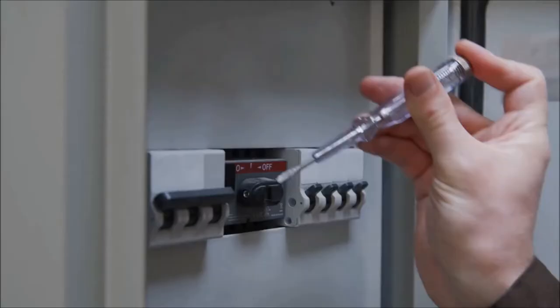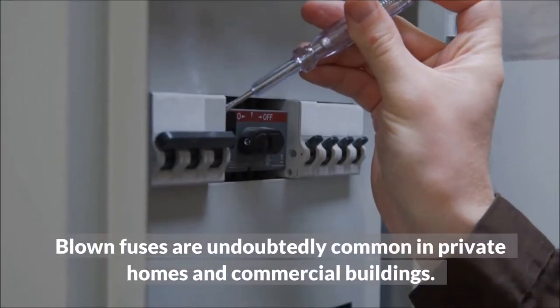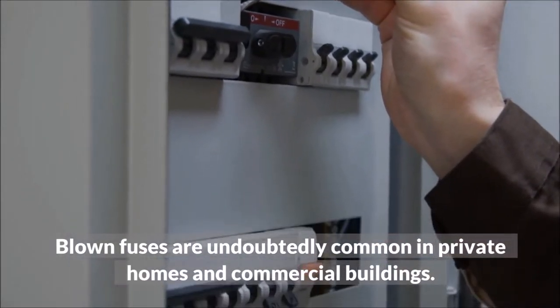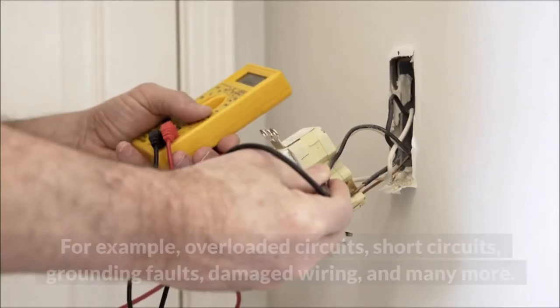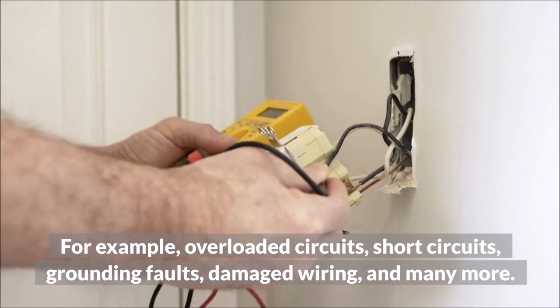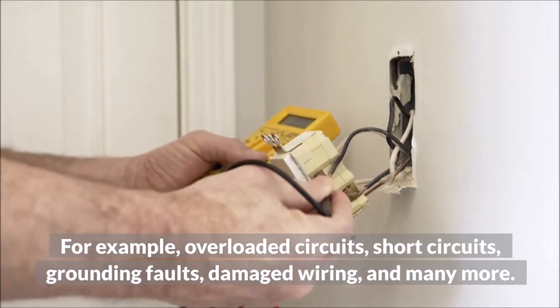Blown Fuse. Blown fuses are undoubtedly common in private homes and commercial buildings. There are several reasons as to why your fuse has blown. For example: overloaded circuits, short circuits, grounding faults, damaged wiring, and many more.